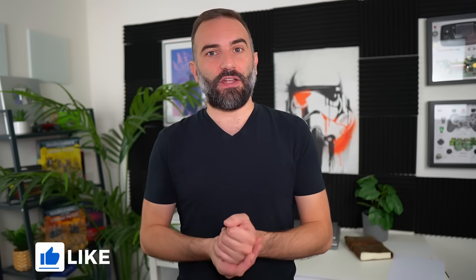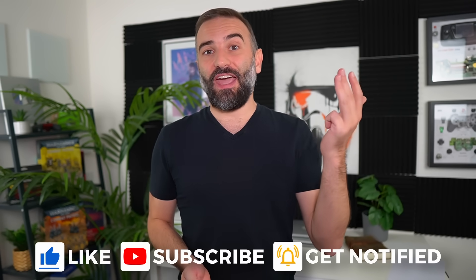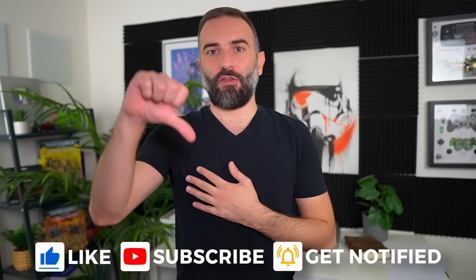Thanks everyone for watching this video, I hope you enjoyed it. If you did, don't hesitate to like, subscribe, turn on notifications, and write a comment — and if you didn't like the video, you can always click that dislike button and tell me why in the comments. And if you really enjoyed the channel and you want to support it, there are plenty of links in the description of the video as well. Thanks for watching and I'll see you in the next one.